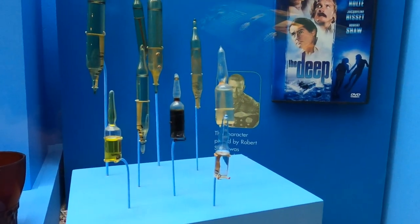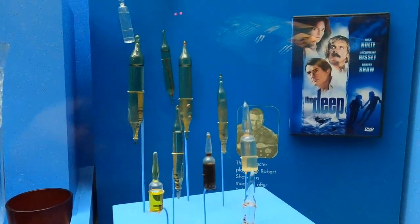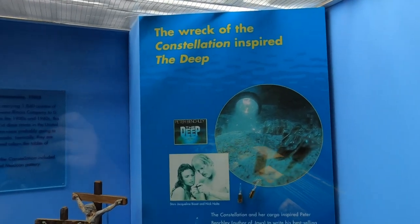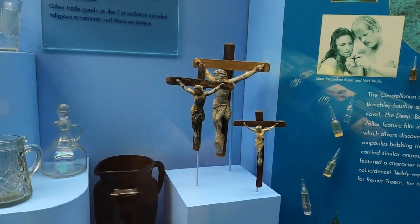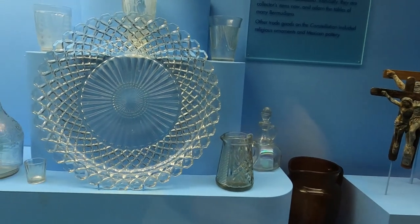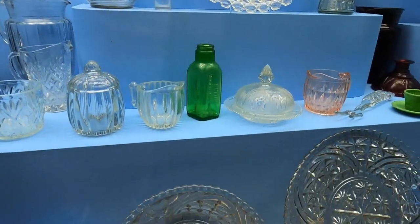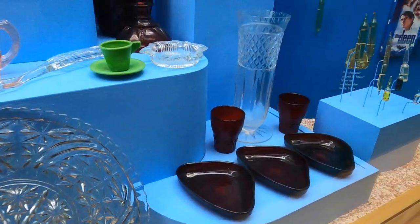Right here are the morphine vials that were pulled off the Constellation shipwreck - pretty cool, aren't they? If you haven't seen the film The Deep, definitely check it out. We also have some crosses with Jesus on them, some stunning glasswork - plates, cups, mugs and jars - all of these were pulled off the shipwreck when Terry Tucker discovered it through his excavation work.